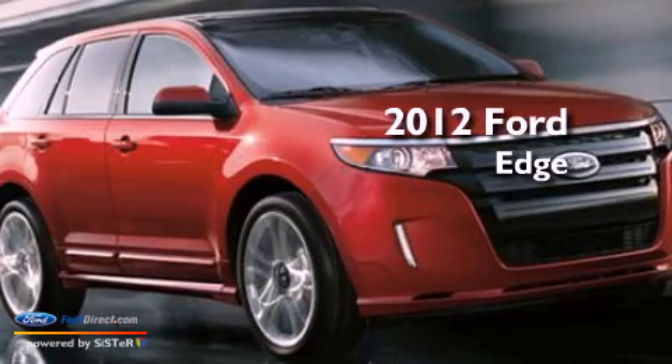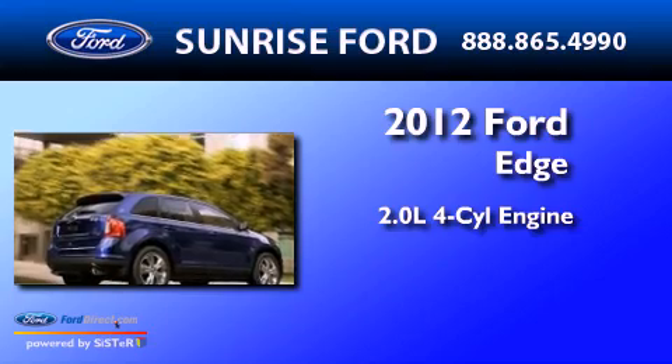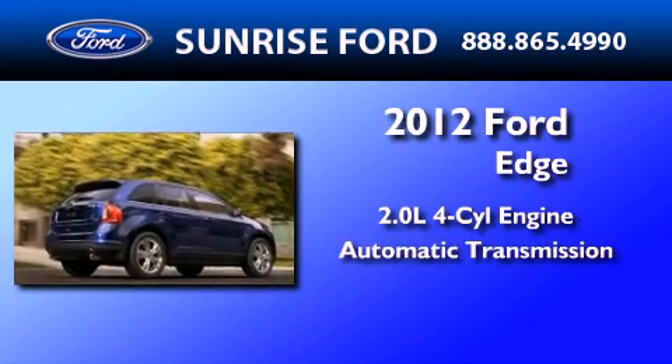This is a brand new 2012 Ford Edge. It features a 2.0-liter four-cylinder engine and an automatic transmission.